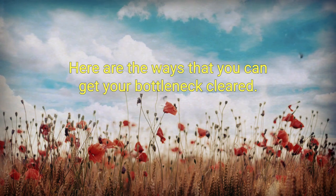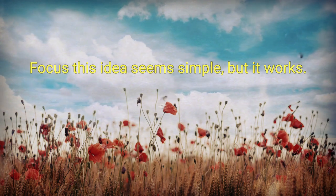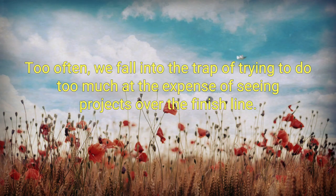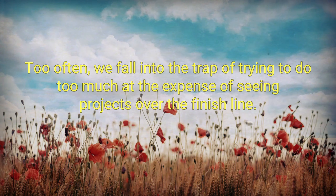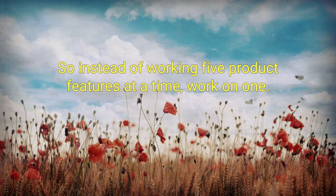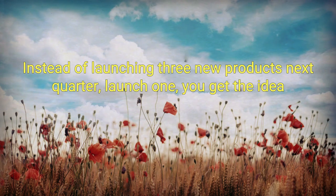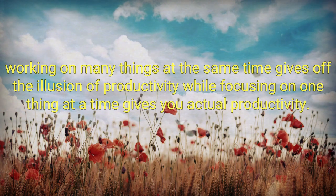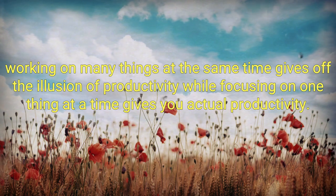Here are the ways that you can get your bottleneck cleared. Focus. This idea seems simple, but it works. Reduce the number of projects that are in execution at any one time. Too often, we fall into the trap of trying to do too much at the expense of seeing projects over the finish line. So instead of working five product features at a time, work on one. Instead of launching three new products next quarter, launch one. Working on many things at the same time gives off the illusion of productivity, while focusing on one thing at a time gives you actual productivity.